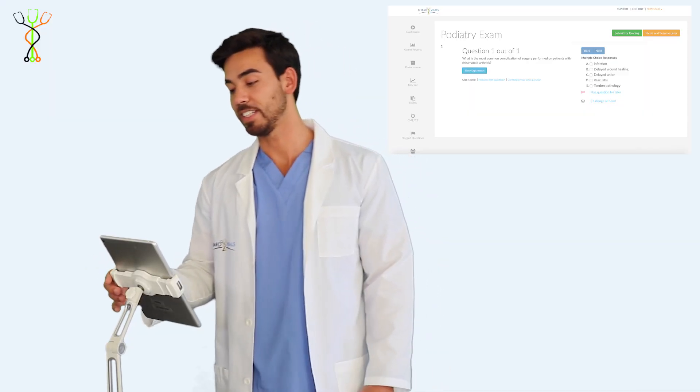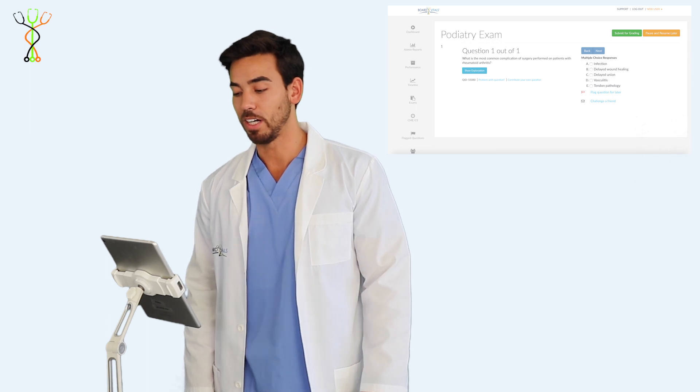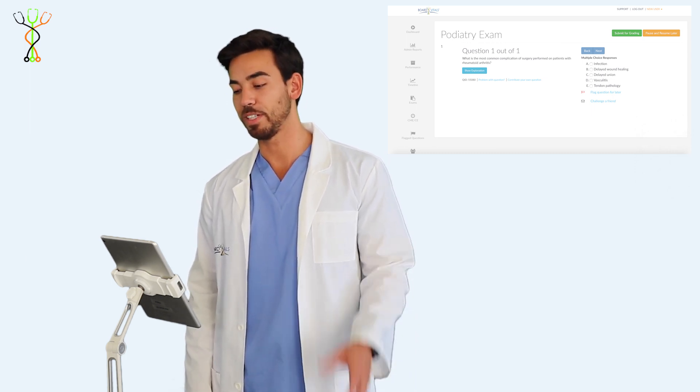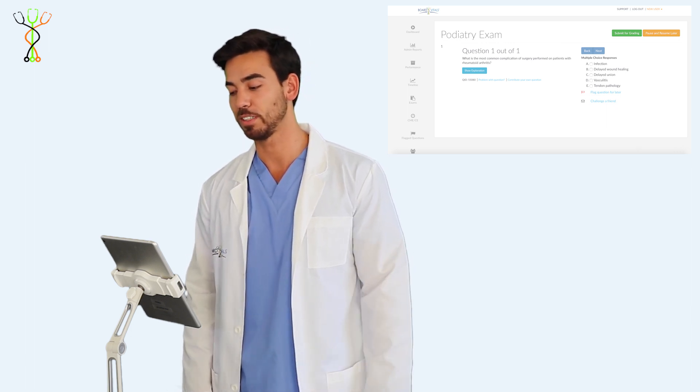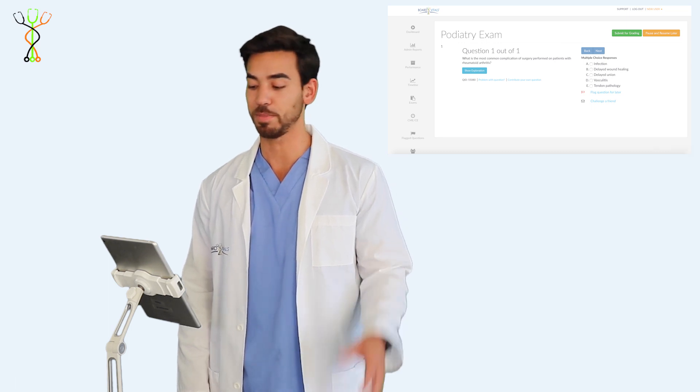This question is under the anesthesia and surgery subject, and it focuses on a rheumatoid patient. Rheumatoid arthritis is an autoimmune disease caused by an underlying chronic inflammation disorder. There are two main things we need to consider when we read this question: the patient, the disorder, and what medications they possibly could be on.